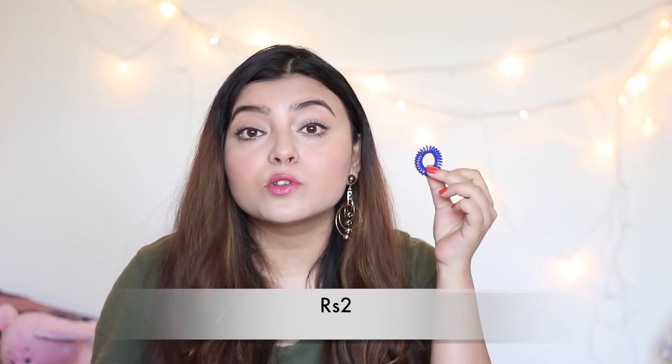The first product is a rubber band, which was only two rupees. I needed this in my life because a girl can never have enough rubber bands — especially if you keep losing them. It's blue in color and the quality is not bad at all. These usually cost around five rupees at a street shop, so at two rupees it's a great deal. It's quite flexible and not flimsy at all.